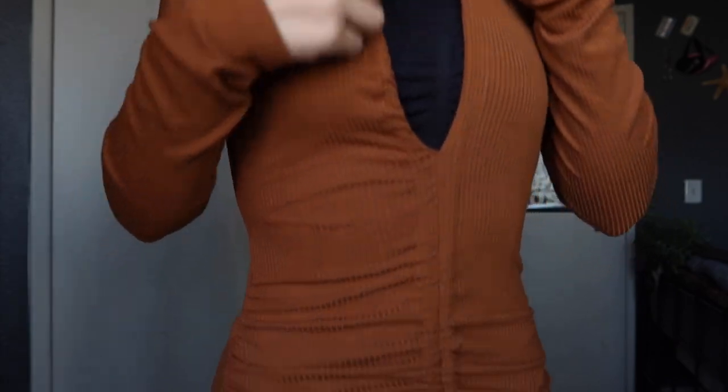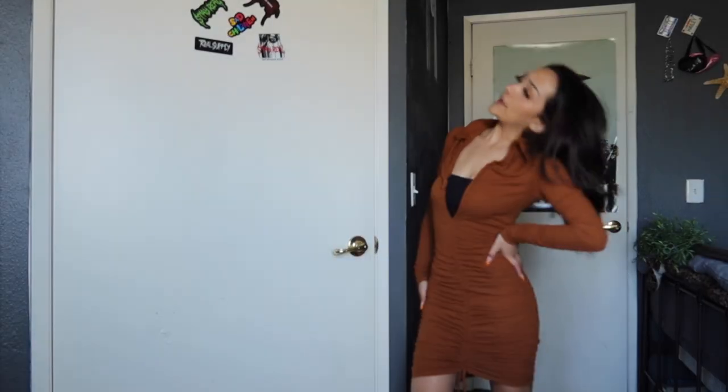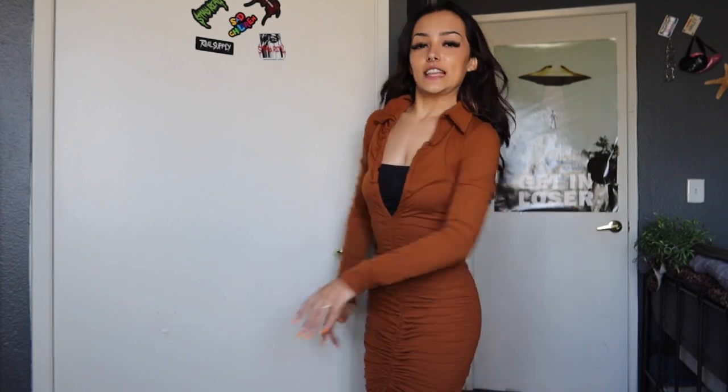This next piece is called the Nyla Ruched Mini Dress in Camel in an extra small. I think this would look better without the bandeau, but it's so cute. It's ruched — I love it. It fits so well. I really like this. You guys could tie it or whatever. It fits amazingly. Let me know what you think.